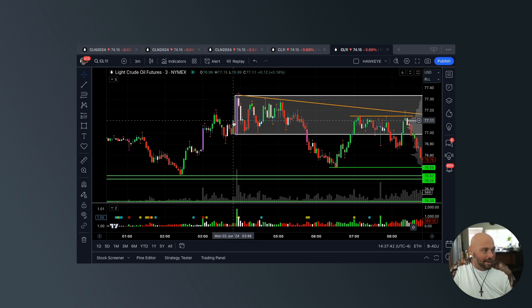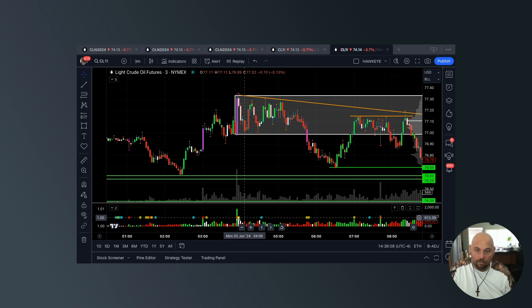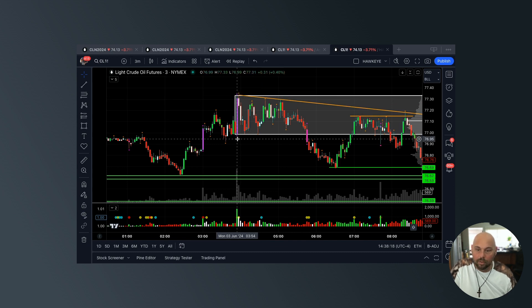That means the buyers gave it all they got and had nothing left after this bar printed. I drew a box around this bar — we've got to pay close attention to this because if buyers push back into this area again they may continue to fail, and if they continue to fail a shorting opportunity may come about. Hawkeye makes it easy: it prints the color on the bottom, provides the radar dot for ultra-high volume, and also the wide bar shown as this magenta bar on screen.